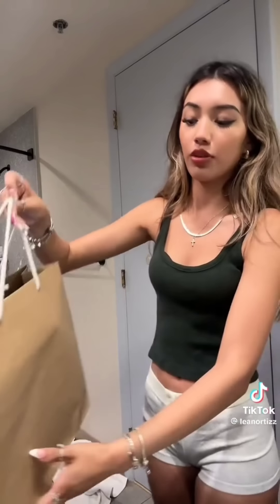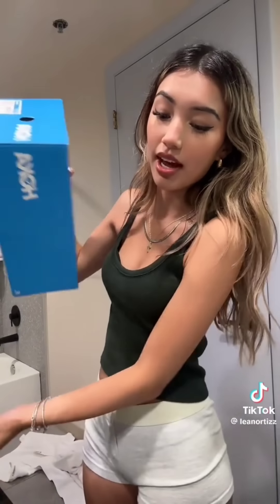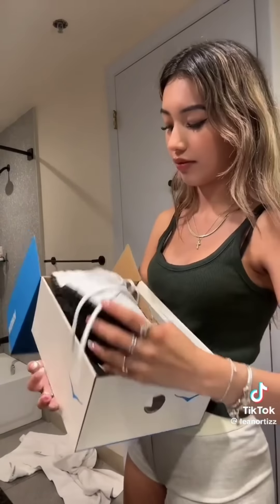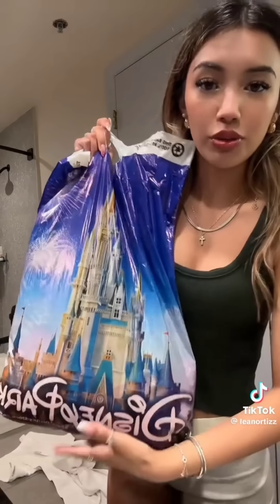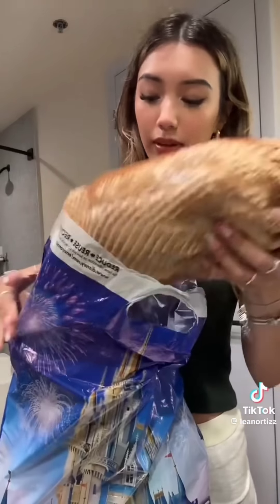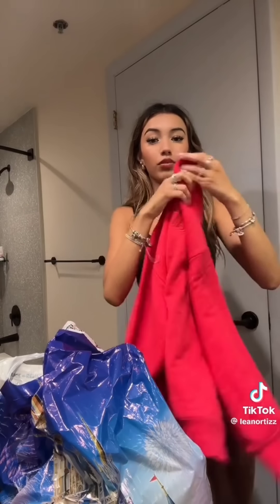We went to the Hoka store. The first day we went to Animal Kingdom, I wore Birkenstocks — worst decision ever, my feet hurt so bad. So I got these white Hokas. They look kind of mid off my feet but I swear they look cute on. We also went to a Disney store — I don't think I got anything for myself here. I got two of these red sweaters; I really like the back of it, I think they're really cute.